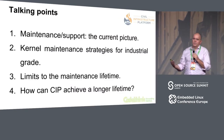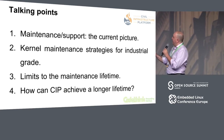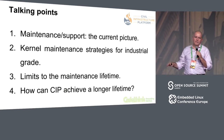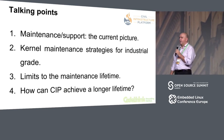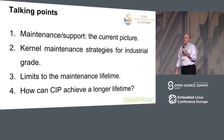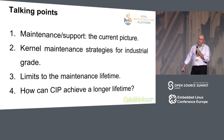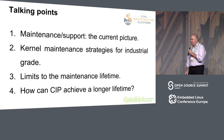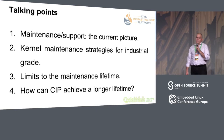We have basically four topics to comment. First of all, we're going to give a very brief picture of what maintenance is today in different industries. Then I will go very briefly through different strategies that we could have chosen to work on the kernel within CIP. Then some considerations from Ben related with the limits of the maintenance lifetime of the kernel. And finally, he will provide some ideas of how we can achieve a longer lifetime in terms of the kernel.